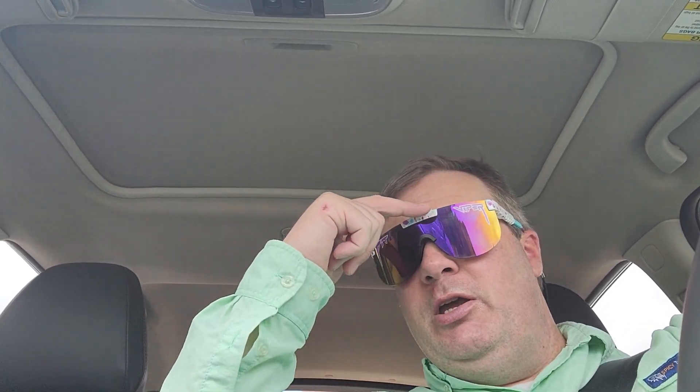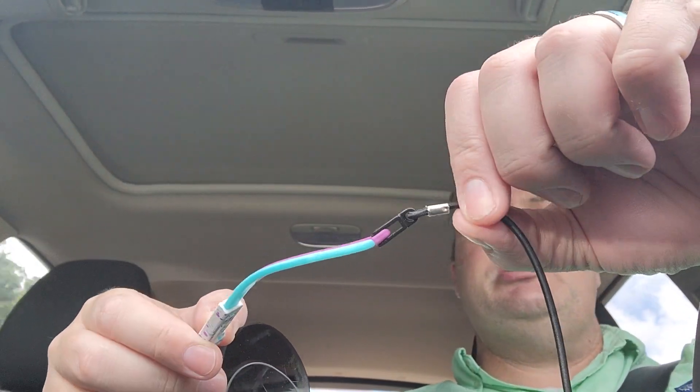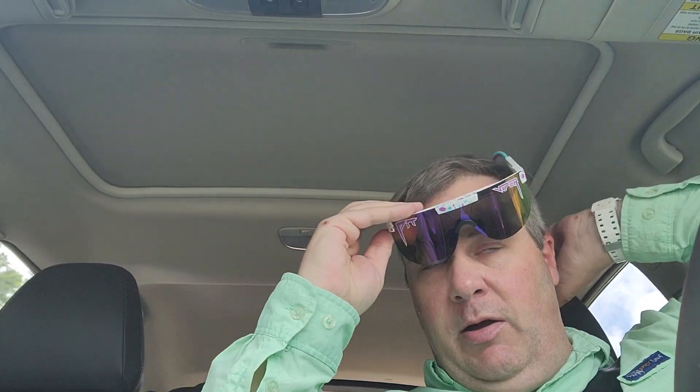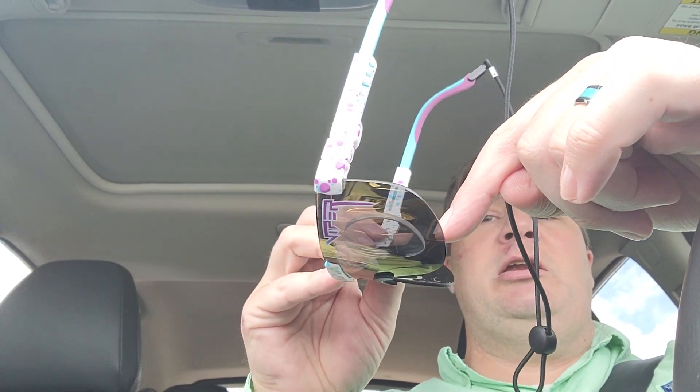The downside: Pit Vipers seem to get dirty fast. I can see smudges right here at the top — I just cleaned them last night. With the tie-down strap, when they hang around your neck they collect dust and debris, and being two separate lenses, stuff gets in between them. This clip-in sits pretty tightly, but you have to remove it to clean it and then carefully put it back together — either with a gloved hand or with microfiber wrapped around your fingers so you don't add new smudges when clipping it back on.